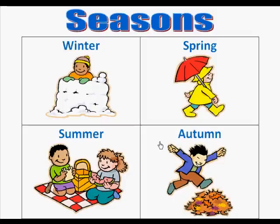We can go for hikes. So there are all kinds of different things we can do to enjoy the four seasons. Say the seasons with me: Winter, Spring, Summer, and Autumn.